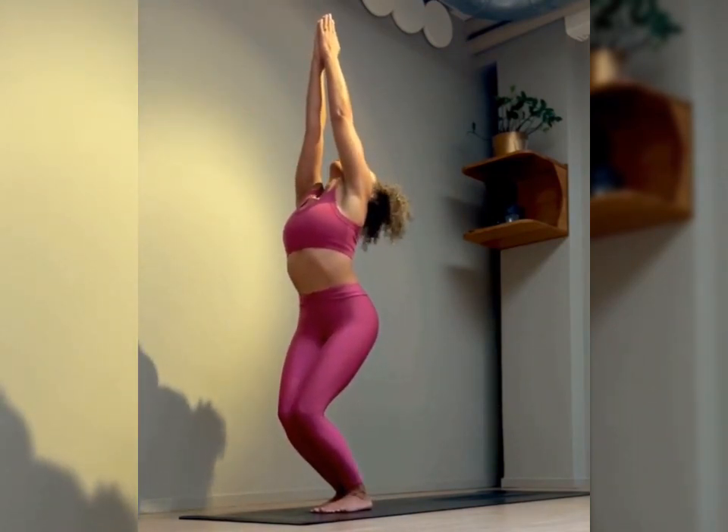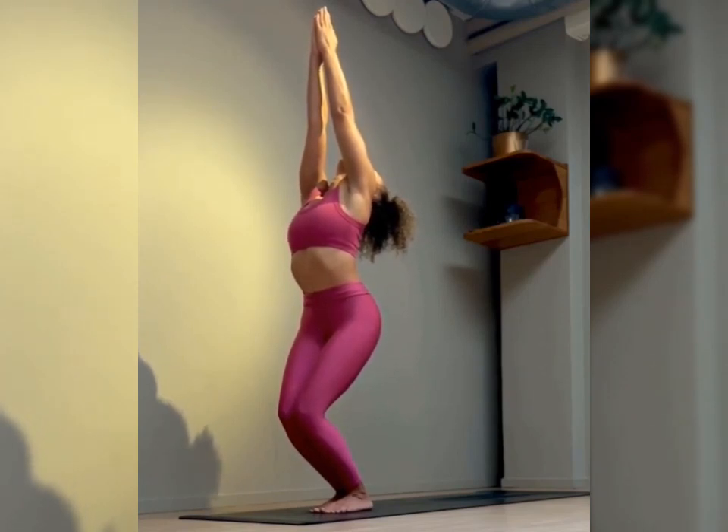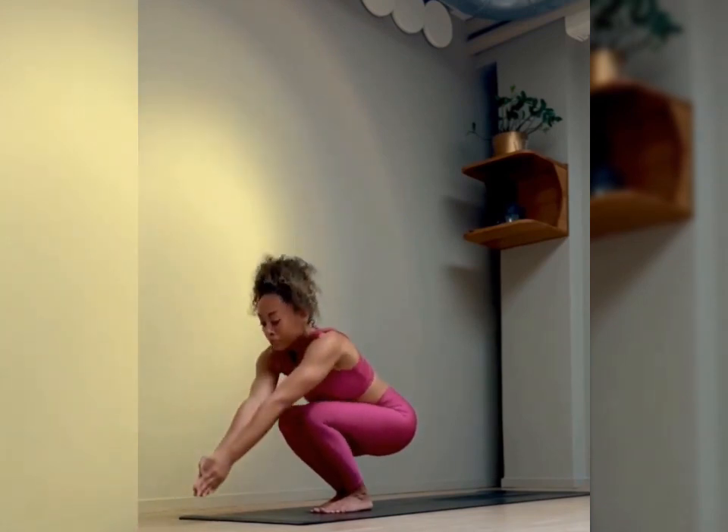It also helps to tone core muscles. This pose activates the core, including the abdominal muscles, promoting stability and contributing to improved posture and overall core strength. It also enhances balance and focus.